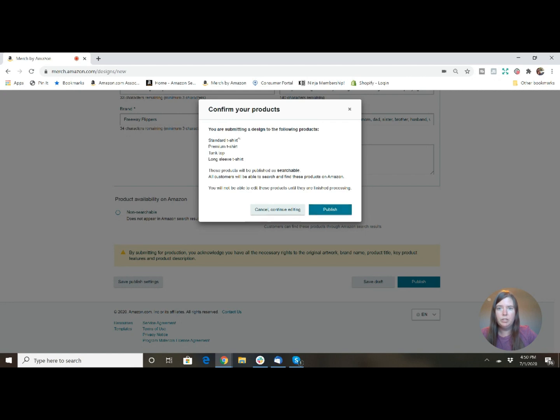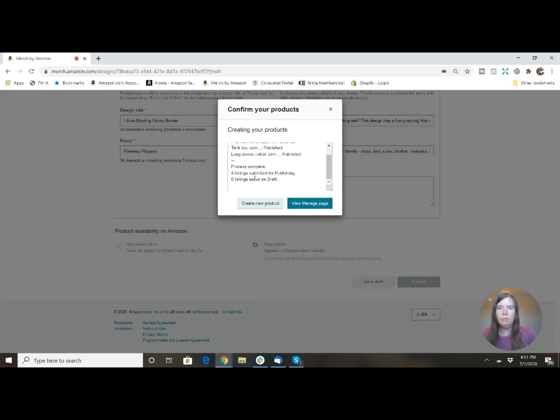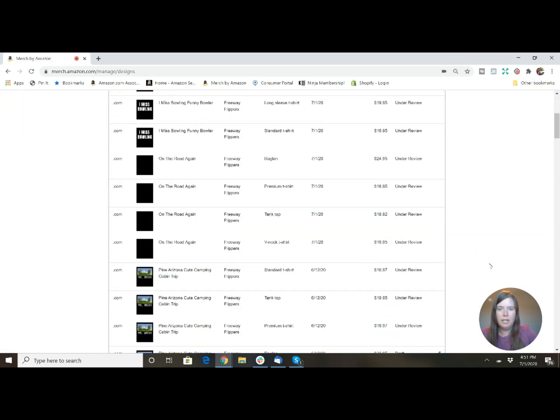If everything looks good, you hit Publish. It will confirm your design is going out for the following products. You also have the option to make it non-searchable — only you would have that link. So if you were designing something for a sports team and didn't want it showing up on Amazon for others to buy, you could do non-searchable. But if you want people to buy it, click Searchable and then Publish. Four listings are now submitted, and under the Manage page you can see they're under review along with the other ones I submitted today.